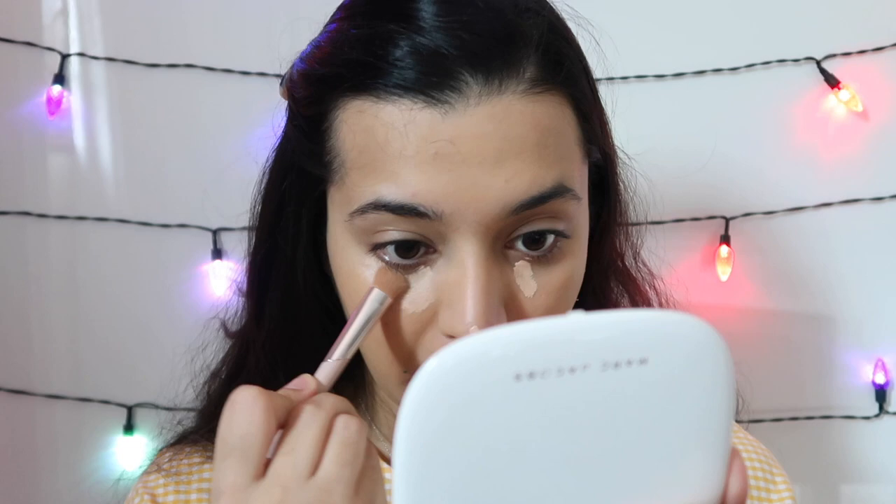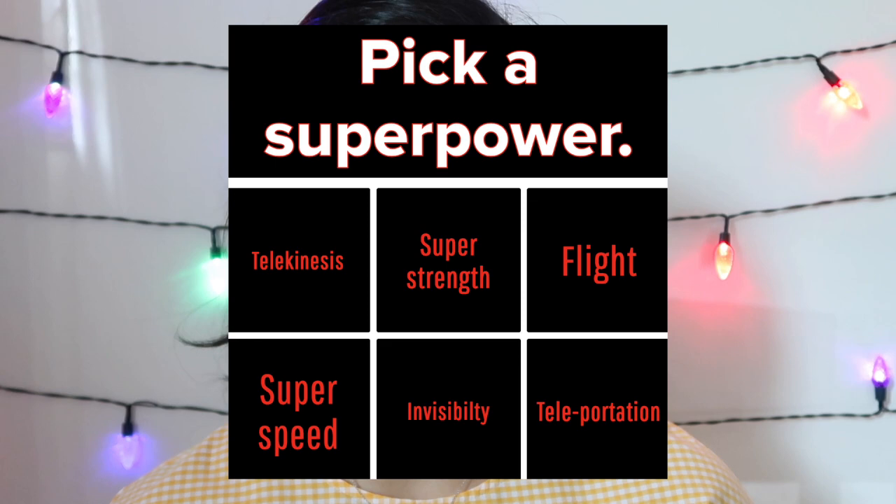I need it on my nose anyway. I'm going to use a bit of Tarte Shape Tape under my eyes, and I'm going to take a Fenty brush. Next question: pick a superpower. Without a doubt, this is going to be teleportation, because I live so far away from my family and I just want to be able to come back whenever I want and go anywhere in the world. I'm not going to use too much powder — just setting my eyes with the Next to Nothing from MAC Cosmetics.